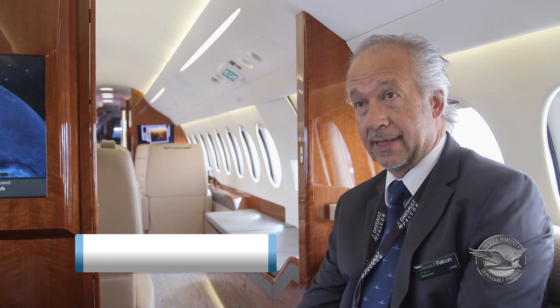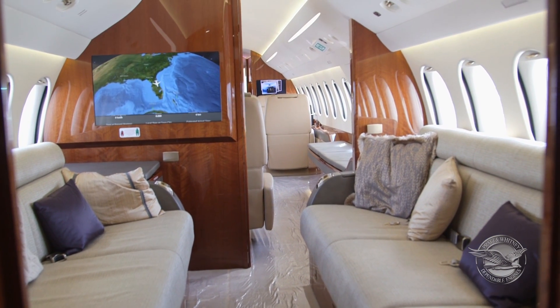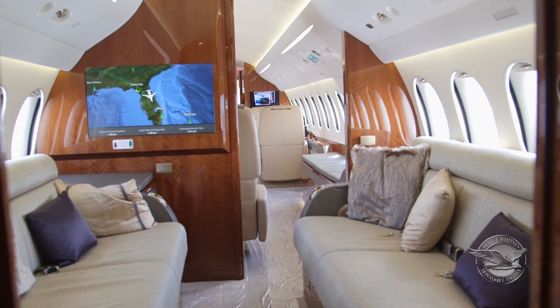My name is Philippe Deleum and I'm the chief test pilot for Dassault Aviation. We are in the half-salon of the Falcon LX number 3.